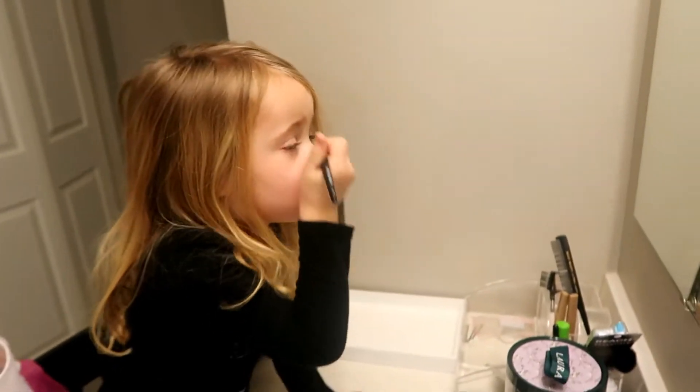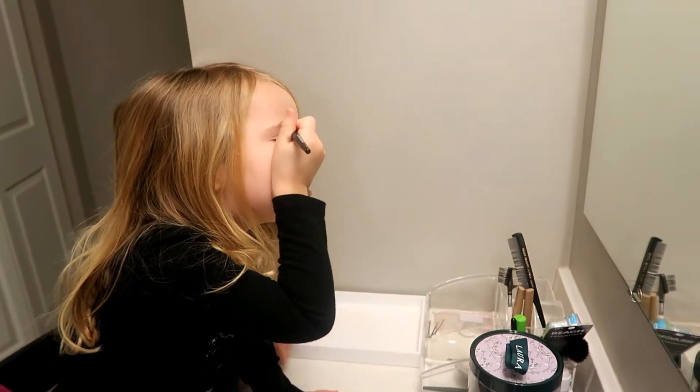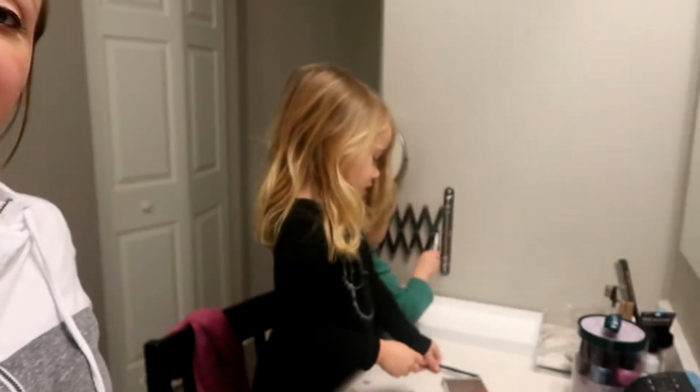Good morning you guys. Aubrey is doing a little makeup tutorial today I guess — look at her go. Obviously she's pretending, but look at her go. It's so funny because I usually don't even put makeup on every day. I normally do like maybe three times a week, but it's funny because she loves to put makeup on. So she is doing that right now, and Asher is kind of just playing in the makeup right now as you can see.